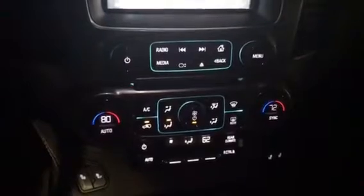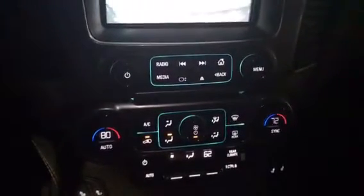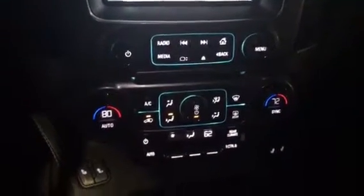Dual climate air conditioning — there's also air conditioning for the rear as well. You'll notice the nice heated seats. If your cell phone is Apple, you do have Apple CarPlay.